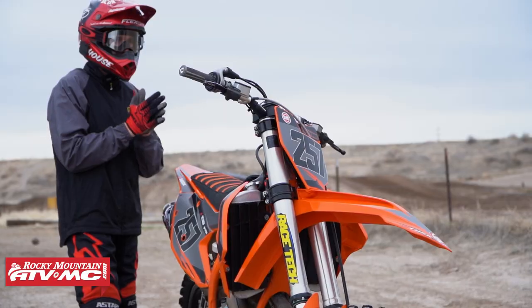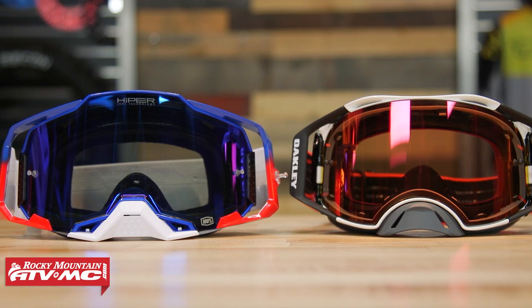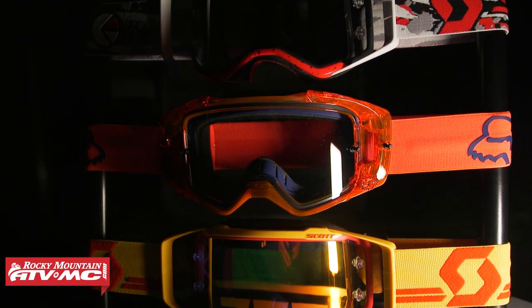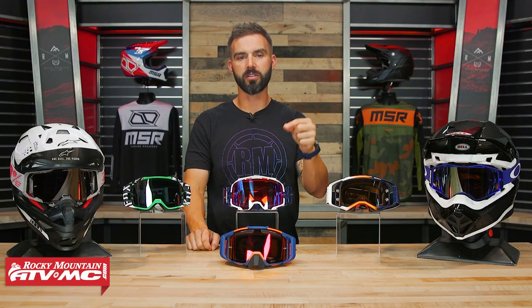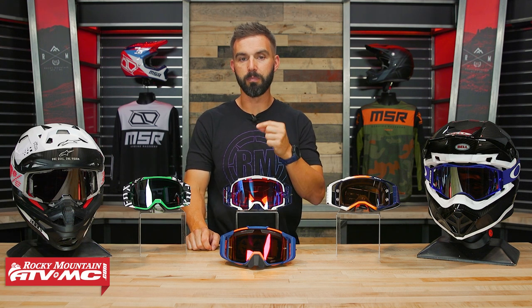We've got a lot of really good content on these. We have our product spotlights where we talk about them in full detail. We also have Versus where I take these premium goggles and stack them against each other and pick a winner at the end of each video. And of course, we have a ton of rider reviews, so get out there, watch those videos, read those reviews — that's really going to help you decide which goggle might be best for you.